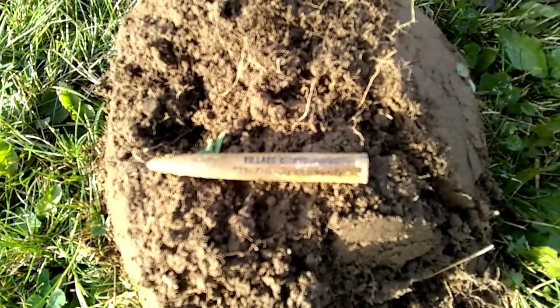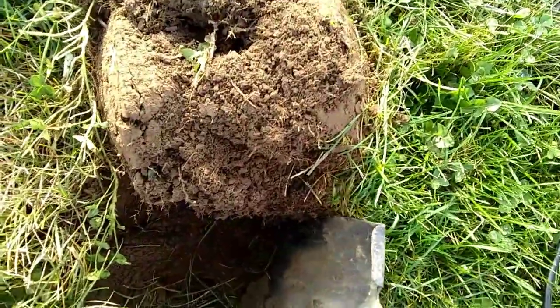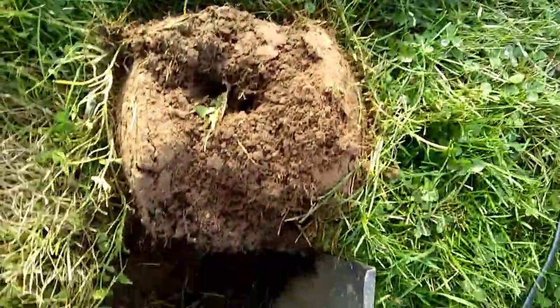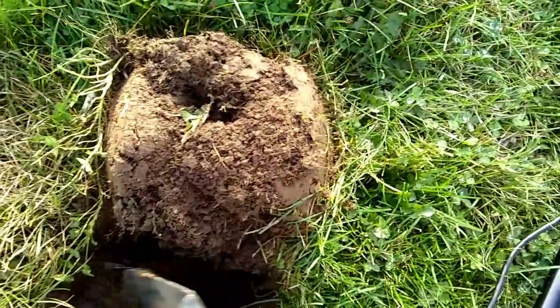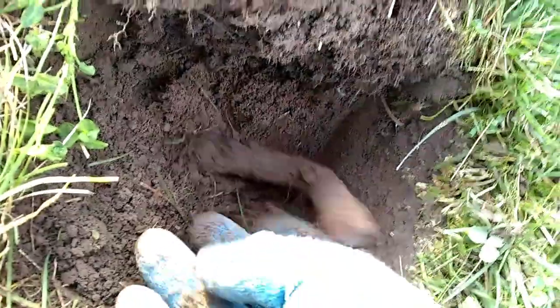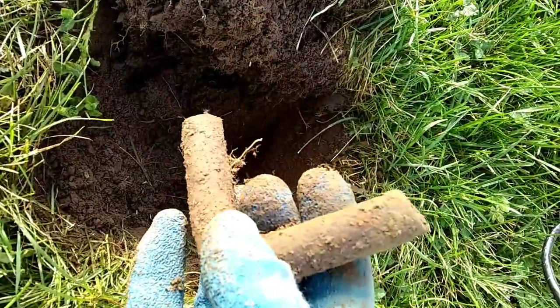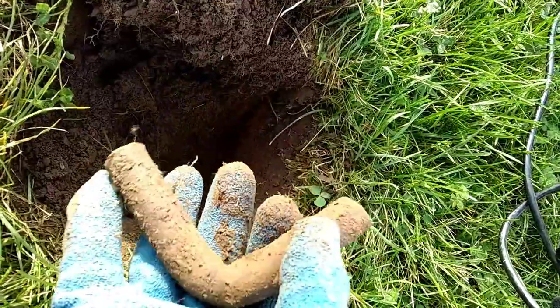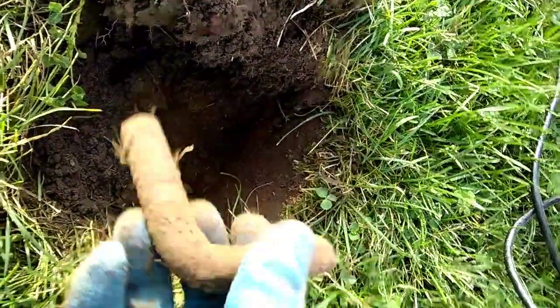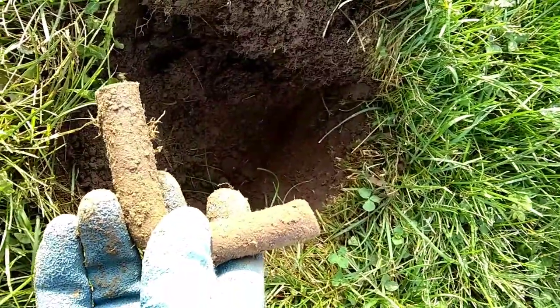I've got some sort of iron artifact down in here. My pinpointer's going crazy right underneath there — you can feel it. Let's see what that is. So I got that — it's an old farming implement or a gate pin, could have been a pin for the tractor. Who knows, it was quite heavy. Anyway, not the time capsule.